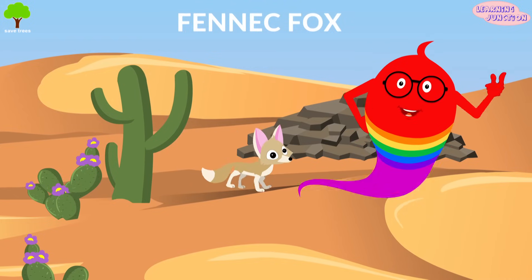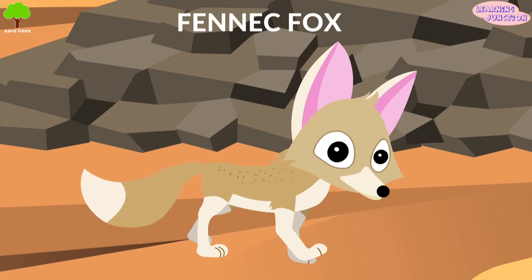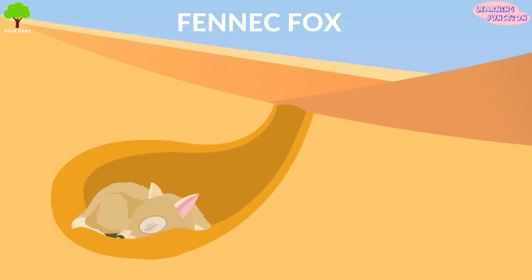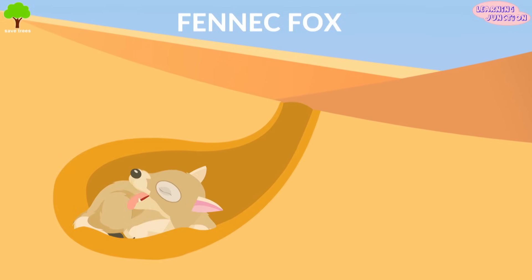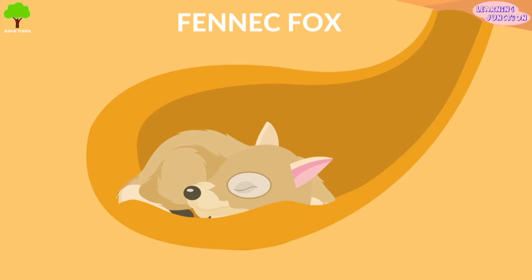Fennec Fox. It's the smallest of all the world's foxes. Their fur keeps them cool. This nocturnal animal sleeps in underground dens to avoid the hot sun. These omnivores need very little water.